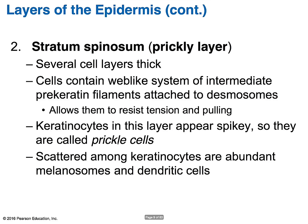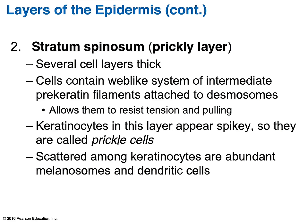The stratum spinosum is also referred to as the prickly layer. It is several cell layers thick and contains cells that form a web-like system of pre-keratin filaments attached to desmosomes, allowing them to resist tension and pulling. Keratinocytes in this layer look spiky, which is why they're sometimes called prickly cells. Melanosomes and dendritic cells are also abundant in this layer.